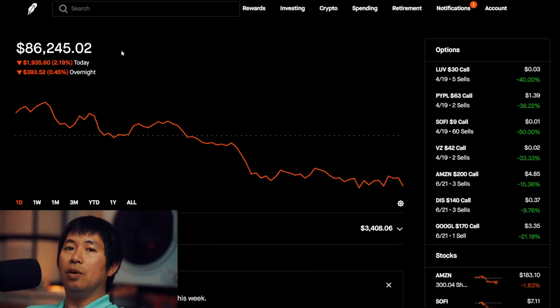Hello everybody. In this video, I'm going to give an update on my portfolio. Right now, my portfolio is worth $86,245.02.